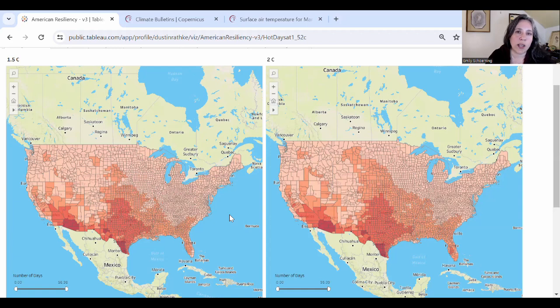We've had folks all over the U.S. do kind of a spot check, gut check with this map. A lot of folks are saying that their experience on the ground reflects that 1.5°C map pretty well in terms of increased hot season.